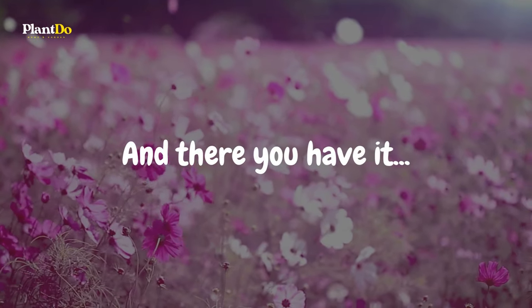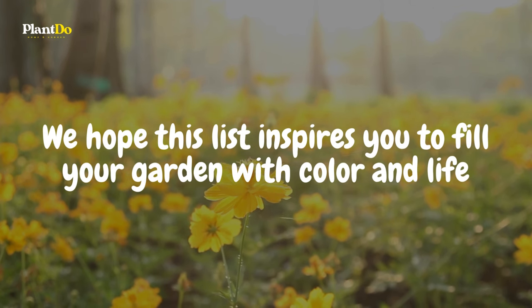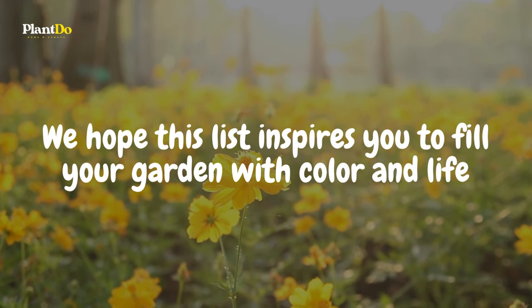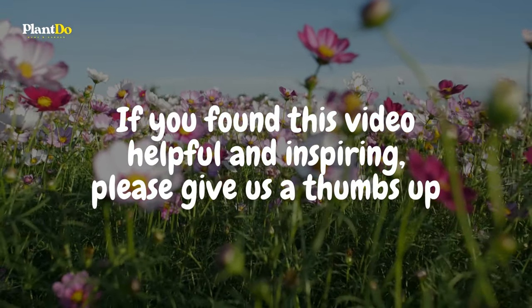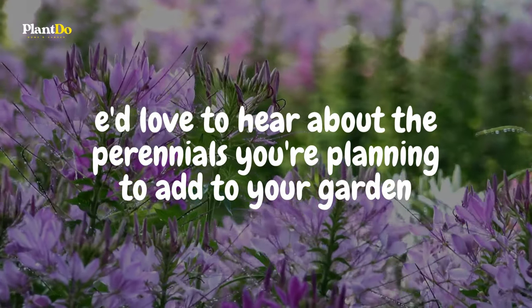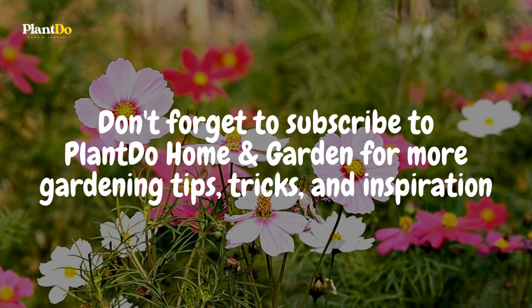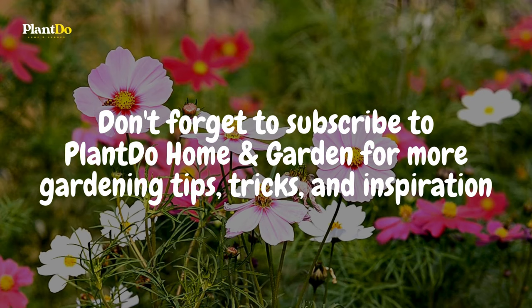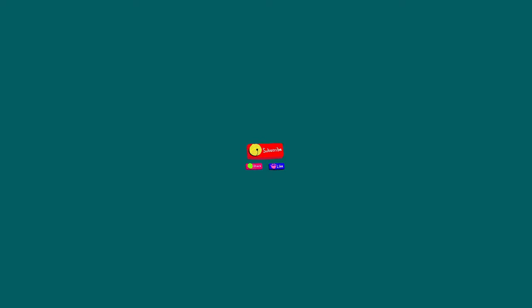And there you have it — our top 10 low-maintenance perennial flowers perfect for beginners. We hope this list inspires you to fill your garden with color and life, even if you're just starting out on your gardening journey. If you found this video helpful and inspiring, please give us a thumbs up. We'd love to hear about the perennials you're planning to add to your garden, so please leave us a comment below with your favorites. Don't forget to subscribe to Plant Do Home and Garden for more gardening tips, tricks, and inspiration. Your support helps us grow and share more fantastic gardening content with you. Thank you for watching and happy gardening! Until next time, keep nurturing your green space.